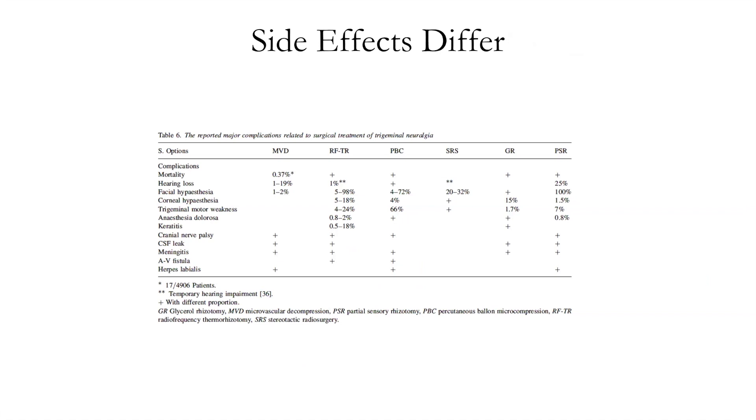It's not just how well they work — it also has to do with complications. The complications we worry about are facial hypoesthesia and corneal hypoesthesia, which involves the corneal reflex. Radiofrequency has among the highest rates, percutaneous balloon compression is still high but not quite as high as radiofrequency, and MVD has some but it's not as high as the rest. Radiofrequency and anesthesia dolorosa are related to sensory changes.